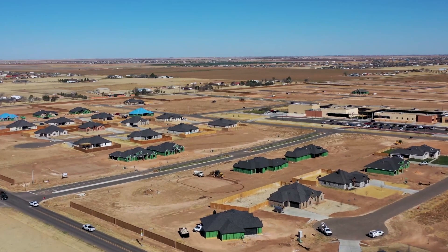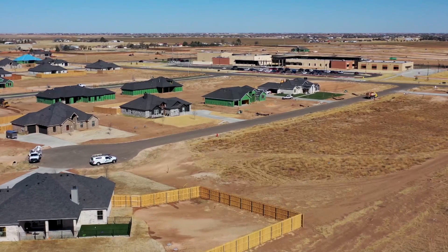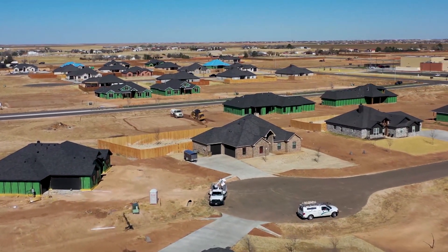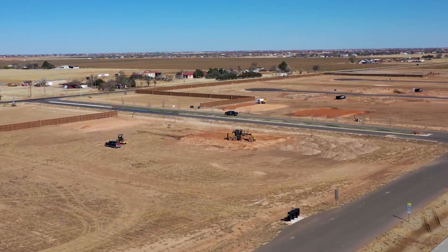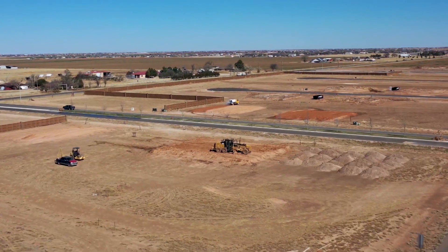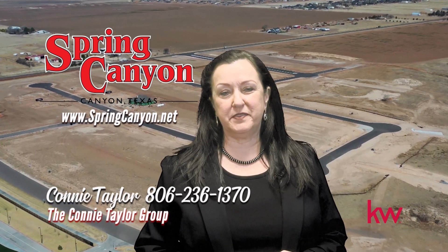Welcome to Spring Canyon. Phase 2 lots are available in the new development of Spring Canyon. This phase is within walking distance to the beautiful Spring Canyon Elementary School. New construction homes are going up in this area at a rapid pace. If you don't see the home of your dreams, contact Connie, and she can find you a builder to build that dream home. City water is available, and septic systems will be required. Beautiful canyon views that are close to canyon shopping and West Texas A&M make this desirable area a must-see today. Visit springcanyon.net to see the available lots at this time.